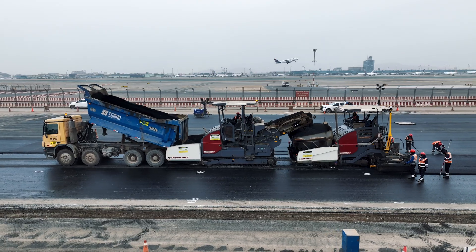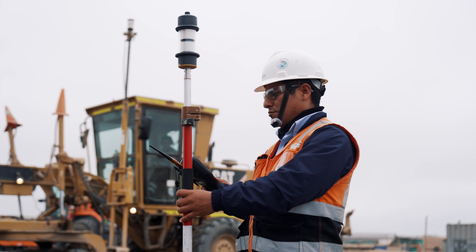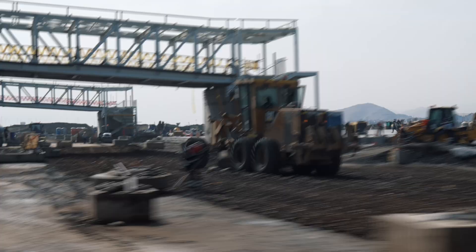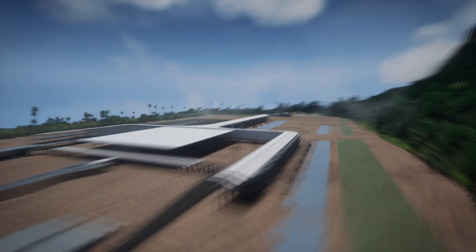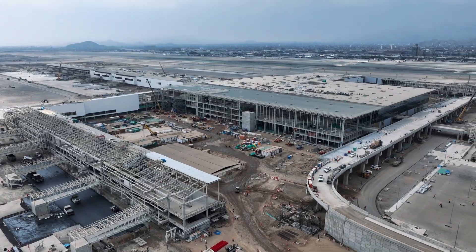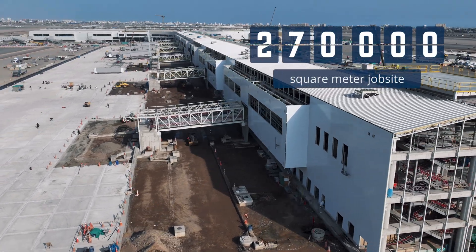Automated machine functionality — heavy equipment and drones leveraged GNSS, allowing Sacerio to get more out of their equipment. On-demand earthmoving reports enhanced efficiency, with the ability to monitor progress and materials and perform instant quality control, even from off-site.